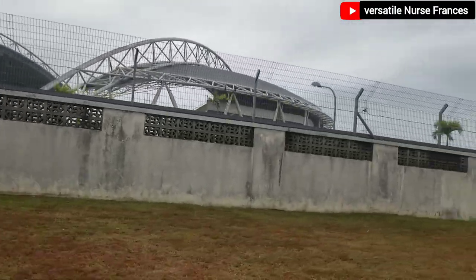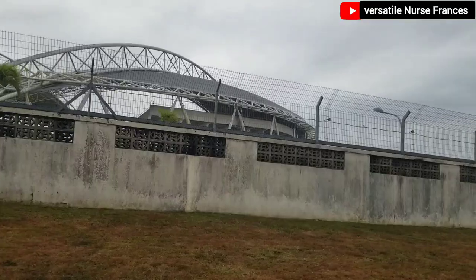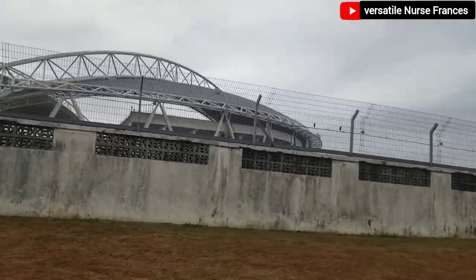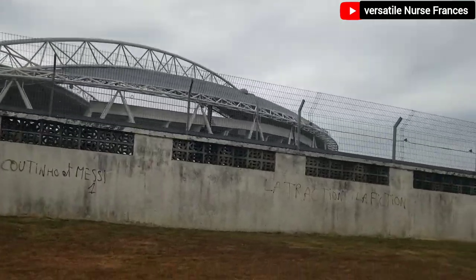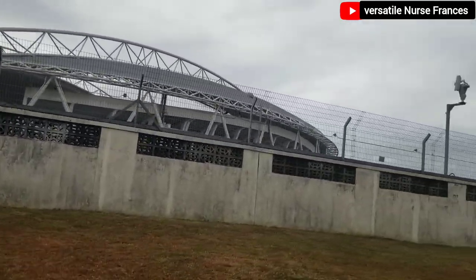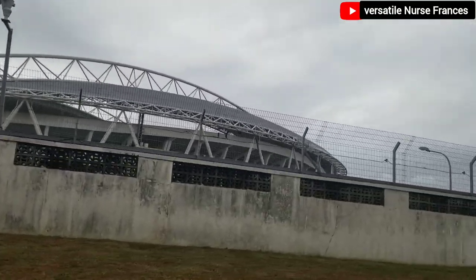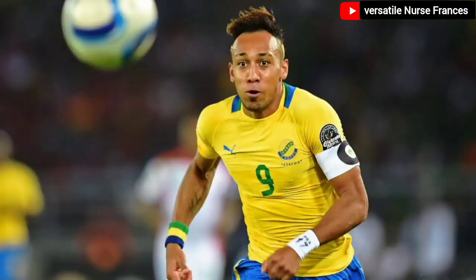However, this country has produced a lot of footballers that play at the international level, playing in these big clubs you all know. I know this one I'm going to show you — most of you know him because he plays in your favorite club. If you're a football fan, you must have seen him play for Chelsea and other clubs that are at the peak.